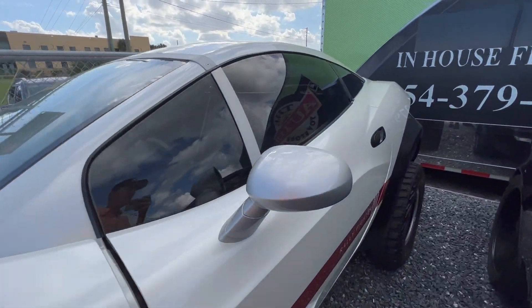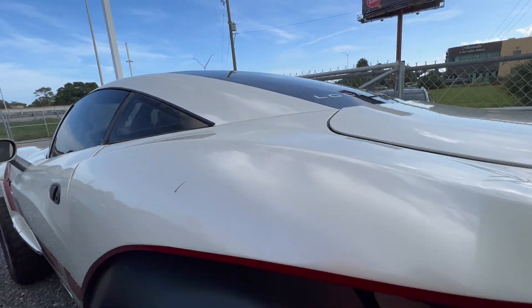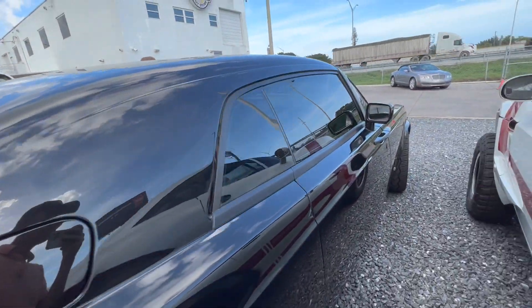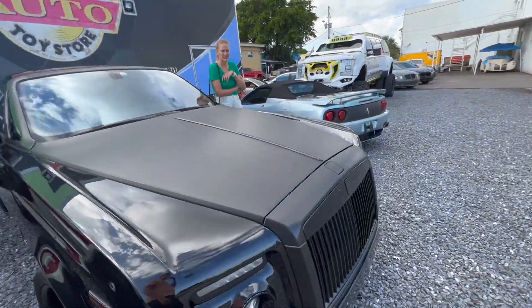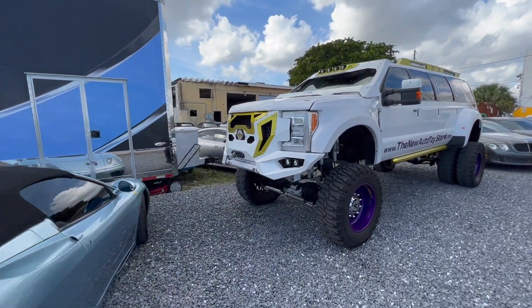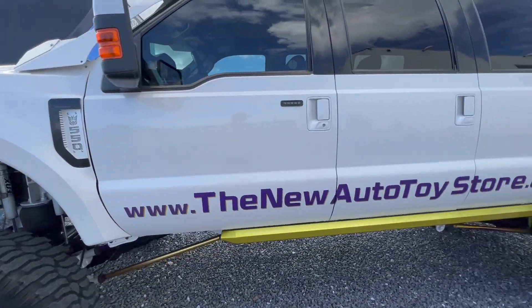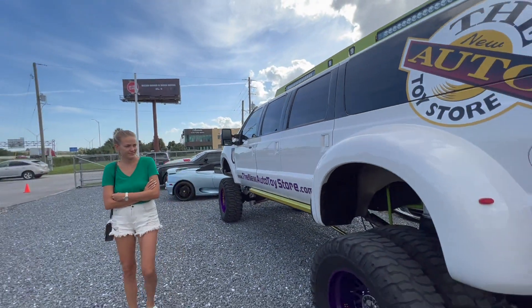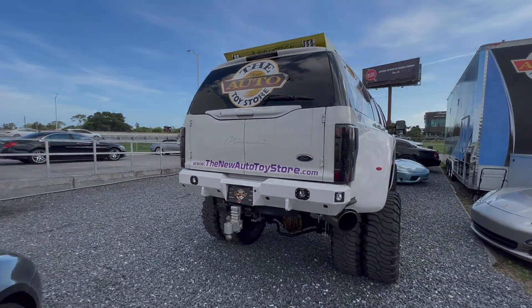Wow, what is this? Possibly — look at that truck. Sweet. Tasha, finally a car that's taller than you!